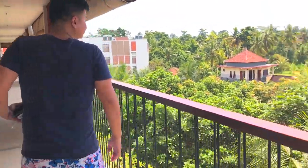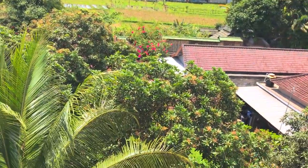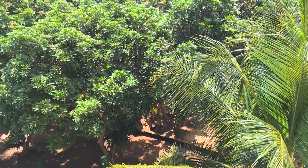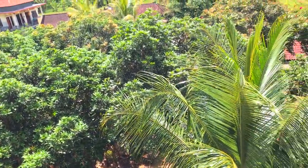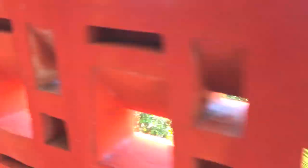Kita cobain yang balkon kaca itu. Oh ini ada di sebelah kamar. Di belakang Almen ada kayak sawah gitu sih, atau bukan sawah, kebun gitu.